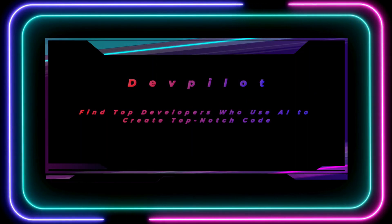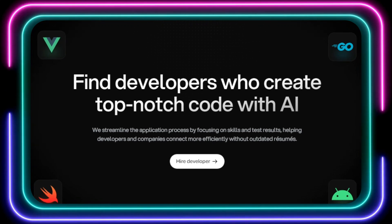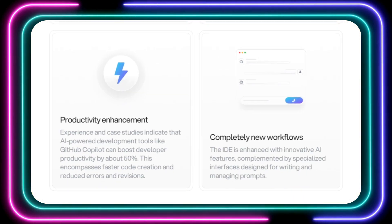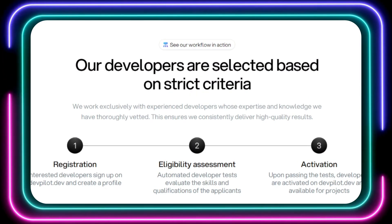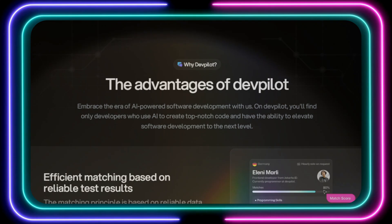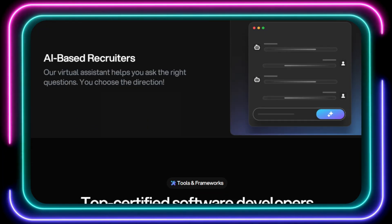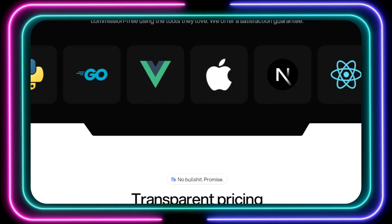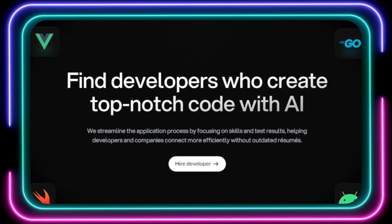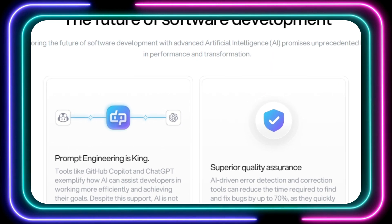Tool number seven: DevPilot — find top developers who use AI to create top-notch code. Are you struggling to find skilled developers for your next big project? Tired of sifting through endless resumes and dealing with outdated hiring processes? Say hello to DevPilot, the platform that's revolutionizing the way businesses connect with top-tier developers. DevPilot utilizes AI to match businesses with experienced developers who are skilled in using AI to create top-notch code. This platform goes beyond the traditional resume-based hiring process, focusing instead on a rigorous vetting system that includes automated developer tests to assess real skills and qualifications — so you can be confident you're connecting with developers who can truly deliver high-quality results.